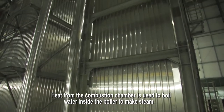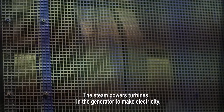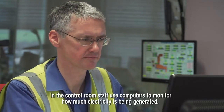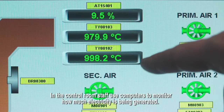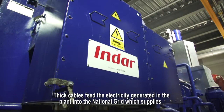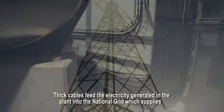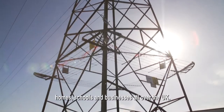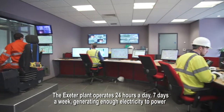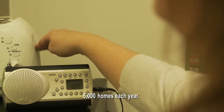Heat from the combustion chamber is used to boil water inside the boiler to make steam. The steam powers turbines in the generator to make electricity. In the control room, staff use computers to monitor how much electricity is being generated. HV cables feed the electricity generated in the plant into the national grid, which supplies homes, schools and businesses all over the UK. The Exeter plant operates 24 hours a day, 7 days a week, generating enough electricity to power 5,000 homes each year.